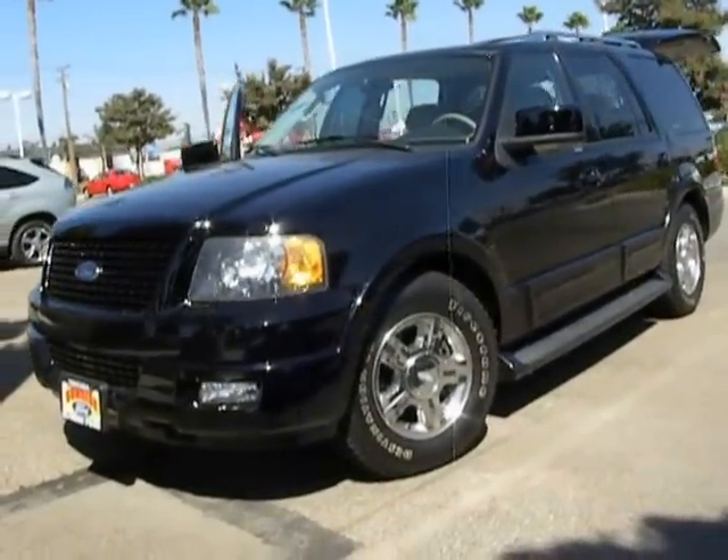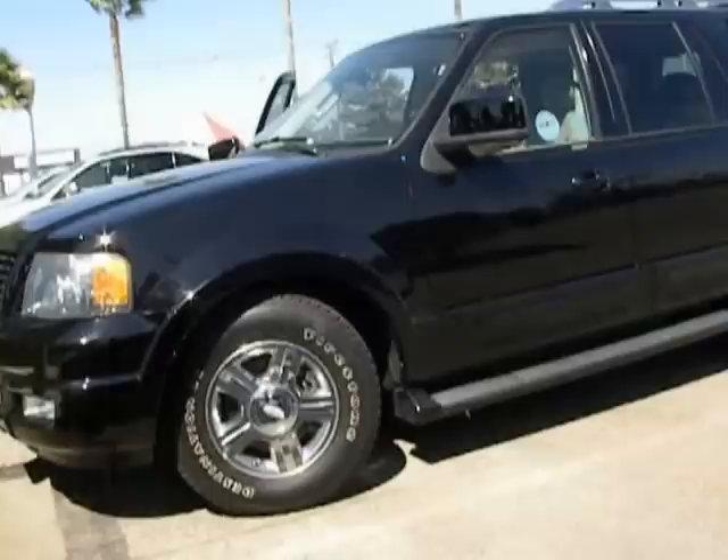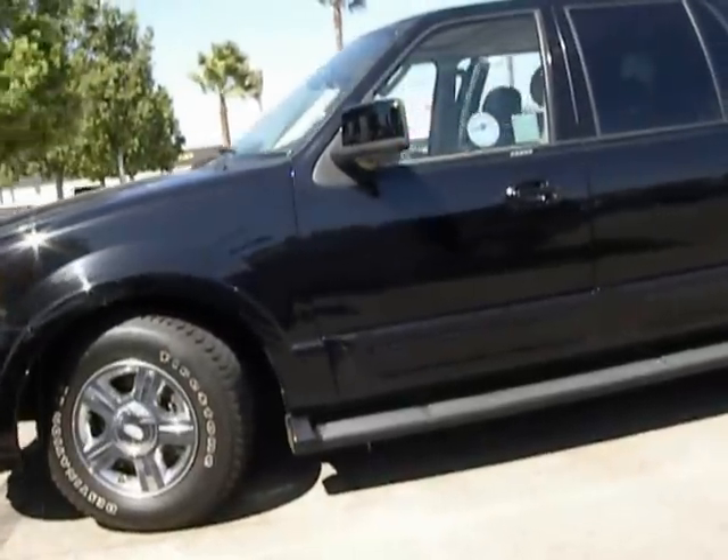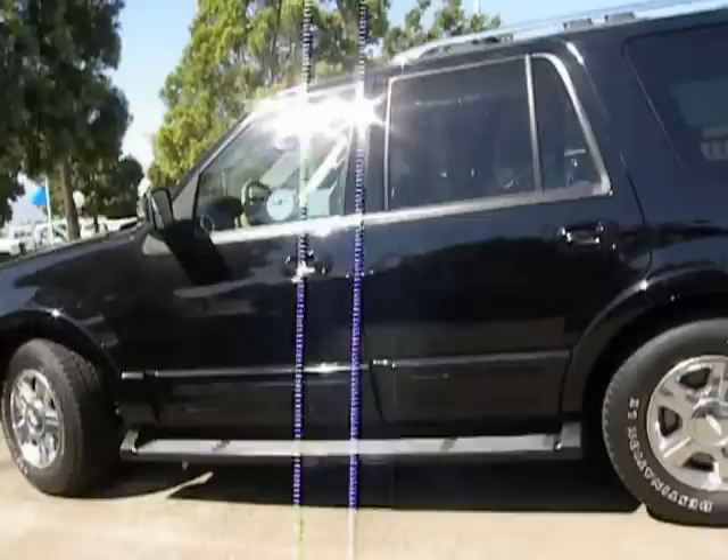2006 Expedition. Powerful. Controlled. Resourceful. Expedition. And is priced below $25,000. This vehicle has less than 55,000 miles.